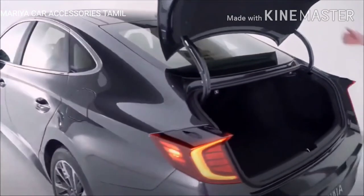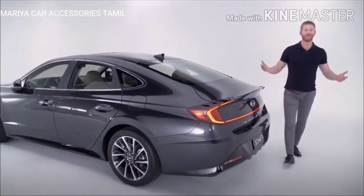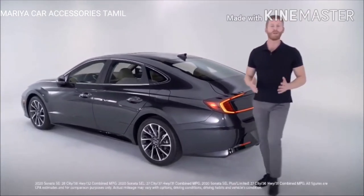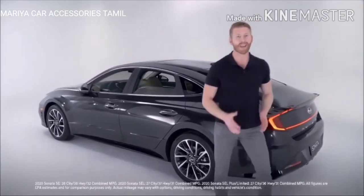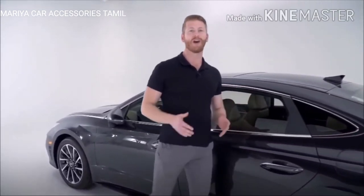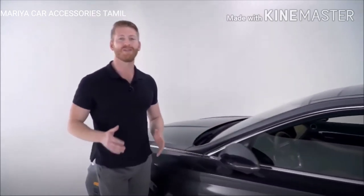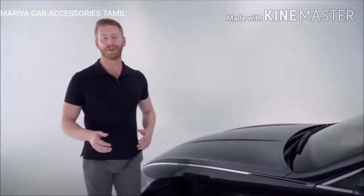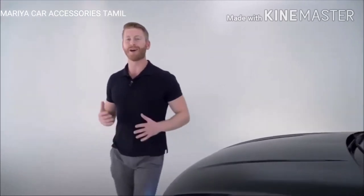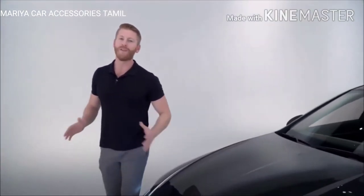So the Sonata is ready for all of your cargo utility needs. But it's not just about looks — when it comes to performance, the 2020 Hyundai Sonata comes standard with a 2.5-liter four-cylinder engine that gets 191 horsepower. The Limited here gets a 1.6 turbo GDI four-cylinder producing 180 horsepower.